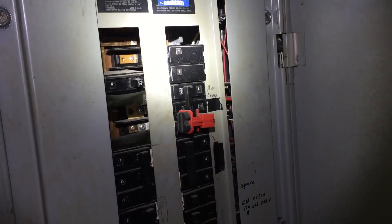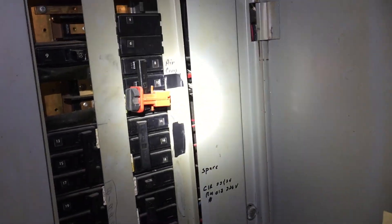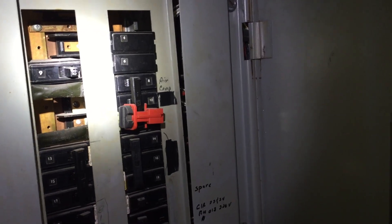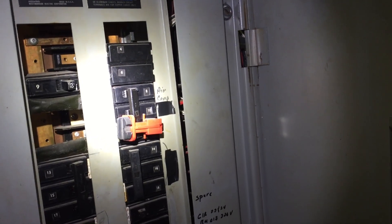Take a look at these gigantic openings in this panel board cover here. You can look right in there and see the bus bars, which are energized. There was no — well, I guess it was a pretty bad attempt to close up these openings. It looks like somebody used some tape, possibly. I don't really want to touch it.